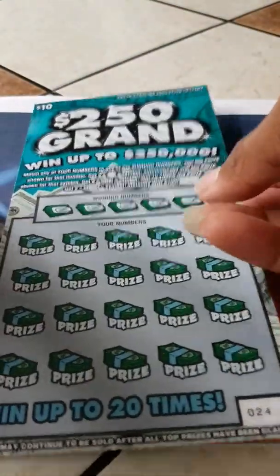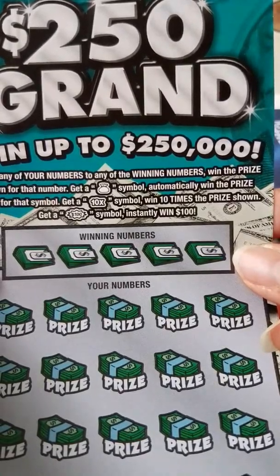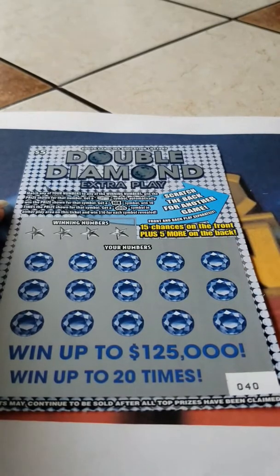And we all know how the $250,000 plays — money bag, win 10X, 10 times. $100. Alright, we are going to start with this $5 ticket. Let's see what we can win.